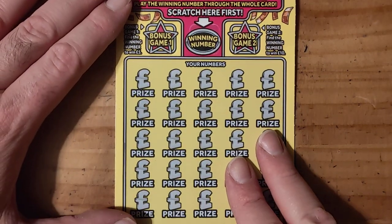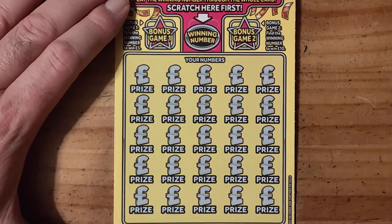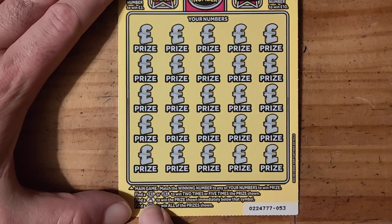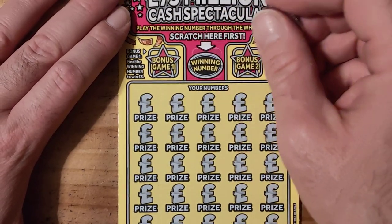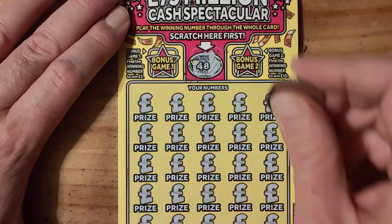Right, last one. I think on this card I've had the x2, the x5 and the money bag. I've never had the diamond, which would be nice. So we're looking for number 48.